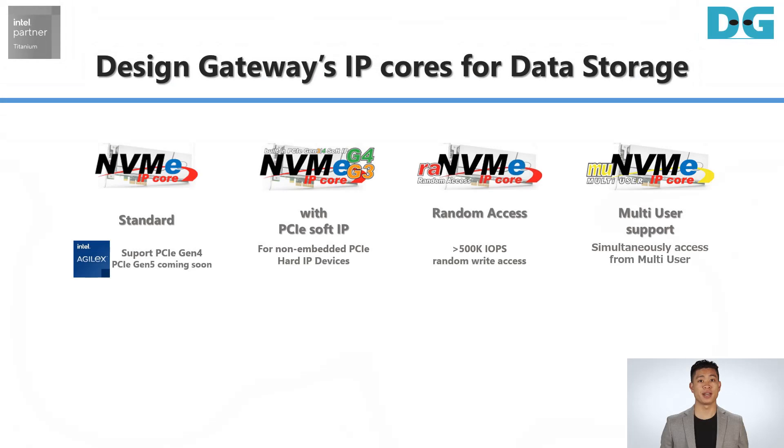The Data Storage lineup is the NVMe IP Host Controller Core Series, which consists of the following: Standard NVMe IP designed to support up to PCIe Gen 5 Hard IP; NVMe IP with built-in PCIe Soft Core; RA NVMe IP optimized for 4KB random access; and MU NVMe IP, which is suitable for multiple user data stream access applications.